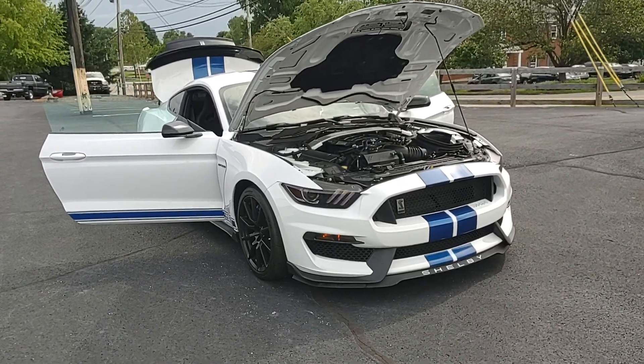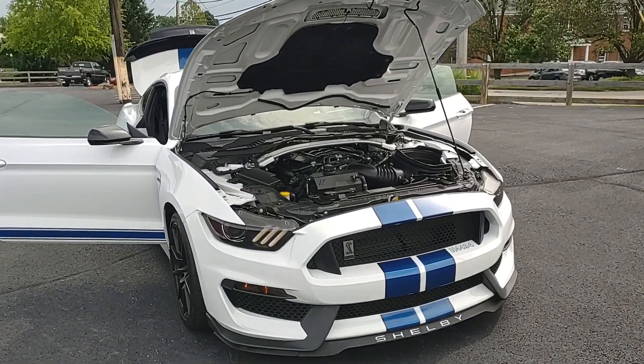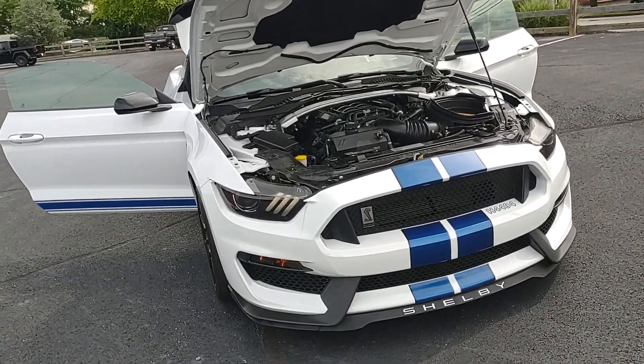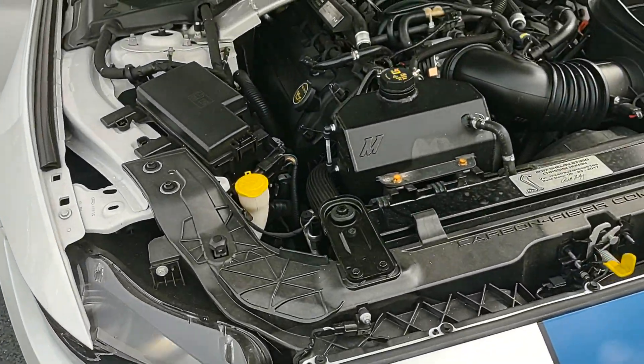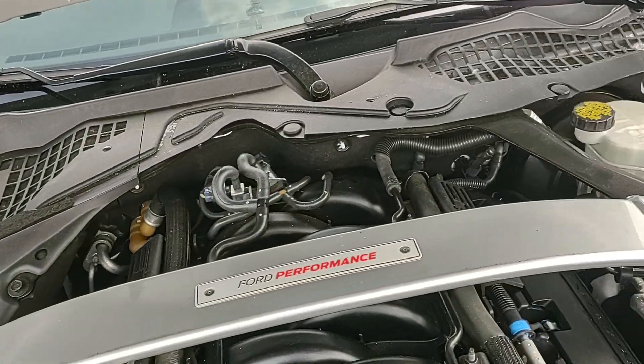Hey guys, Chrissy Cross Jeep in Louisville, Kentucky again. This is part two for the GT350 — this is a 2017. We're gonna look at the engine bay, the trunk, and some interior. Here is your engine bay obviously.